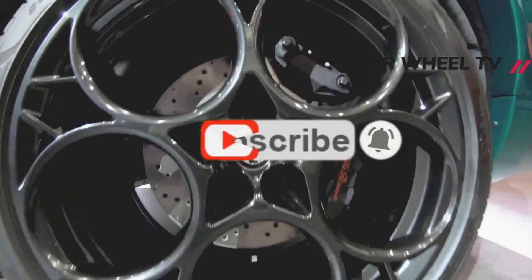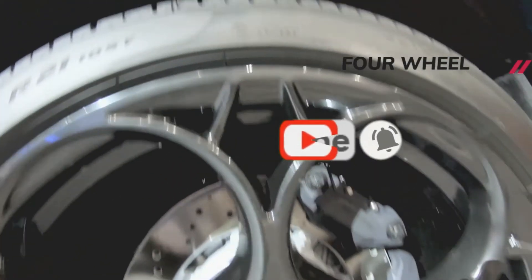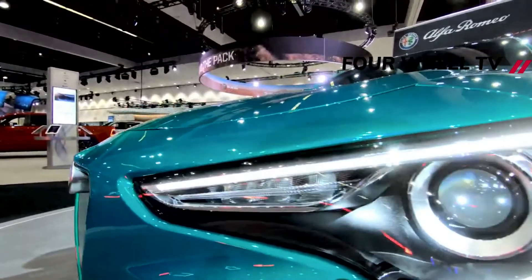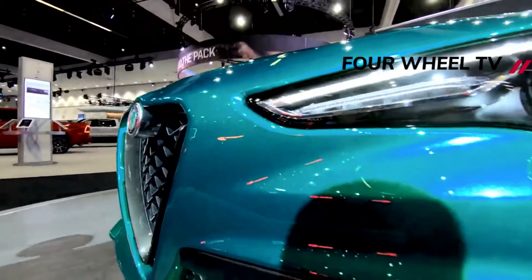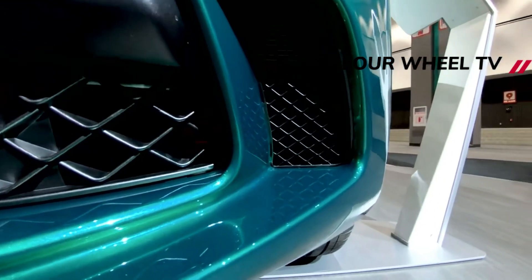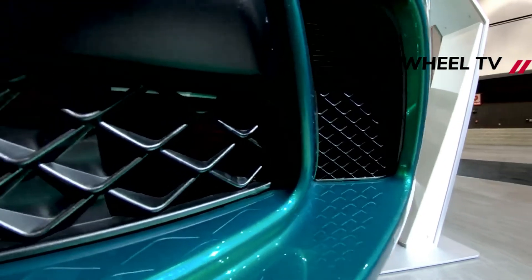The version we'd choose would forego the optional Sparco racing seats due to their restrictive qualities and lack of heating elements. However, we'd add the carbon package that dresses the exterior mirrors, V-shaped grille, and steering wheel with carbon fiber and includes a leather-wrapped shift knob.